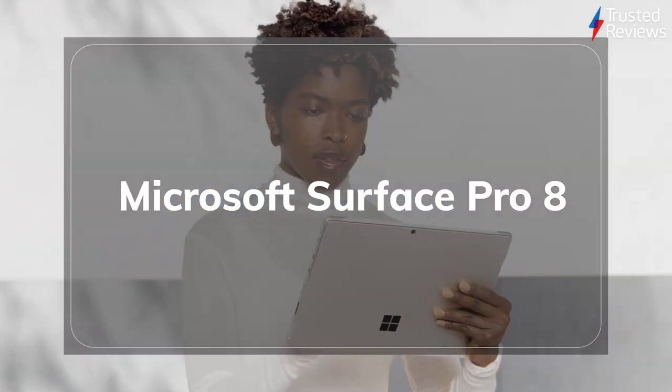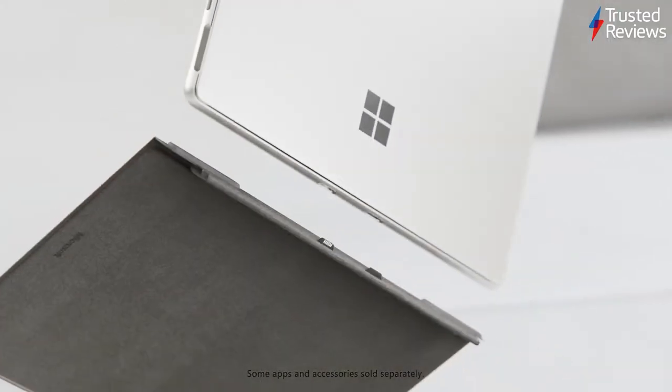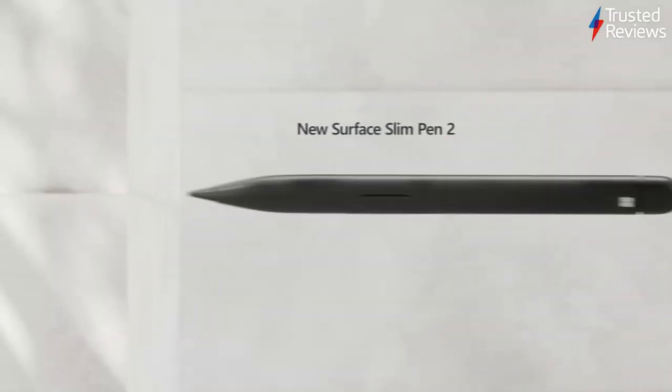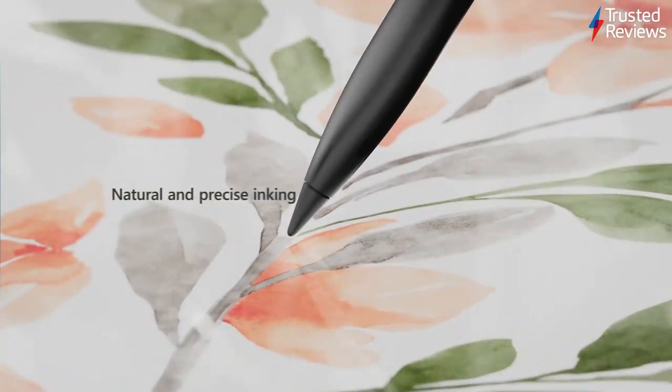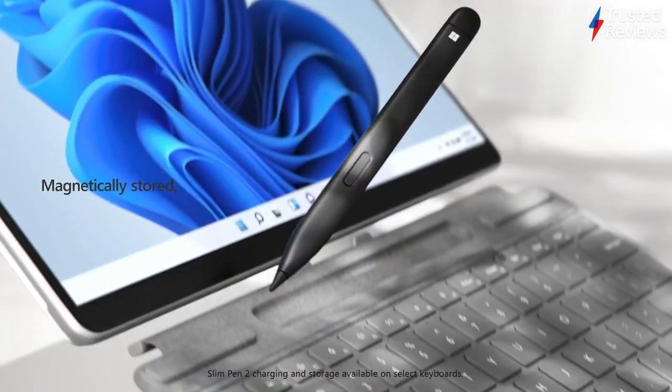Microsoft Surface Pro 8. The Surface Pro 8 isn't a huge step forward for Microsoft's tablet line, but it's a definite move in the right direction. Our reviewer found that the device fixed a number of niggling flaws and added a few key performance upgrades like Thunderbolt connectivity, an Intel 11th Gen CPU and 120Hz refresh rate display. It's scored 4.5 out of 5.